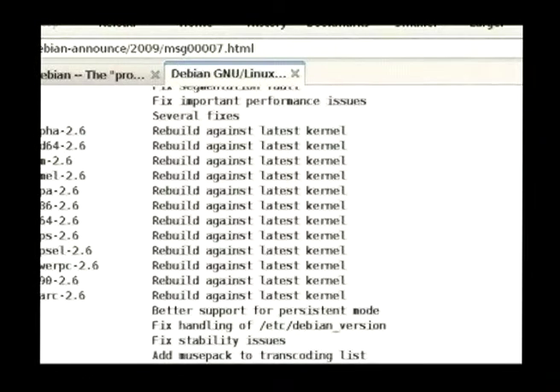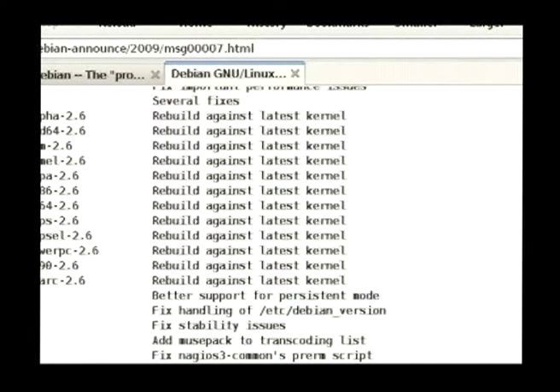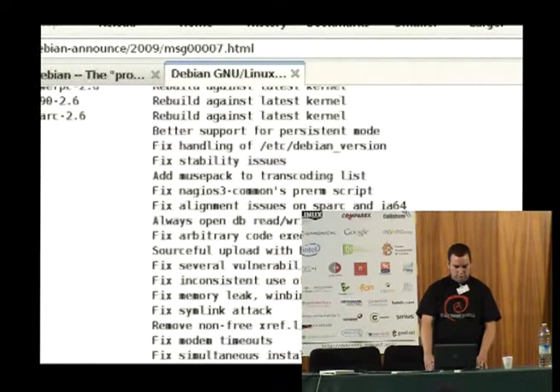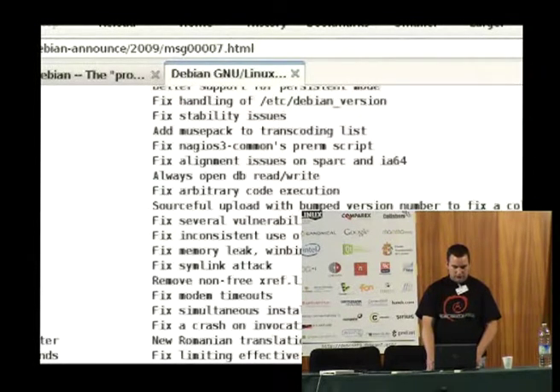You can see over here Linux 2.6 several fixes. The things that get fixed in the kernel are mainly regressions or smaller security fixes. Another thing that changed quite recently is that we now for every point release make sure that the Debian version is updated accordingly, so that users know which point release they're on and that it's easier to see what point release broke their system.